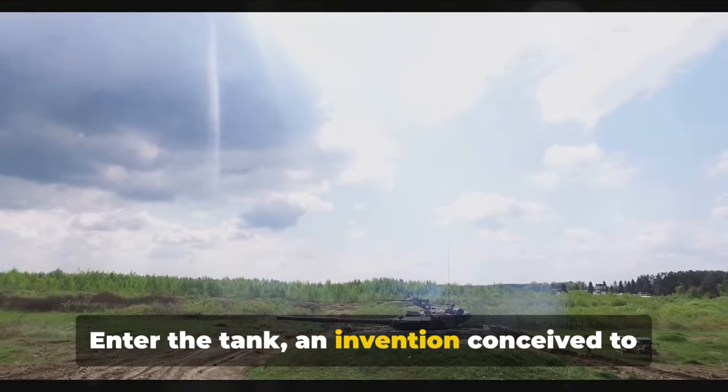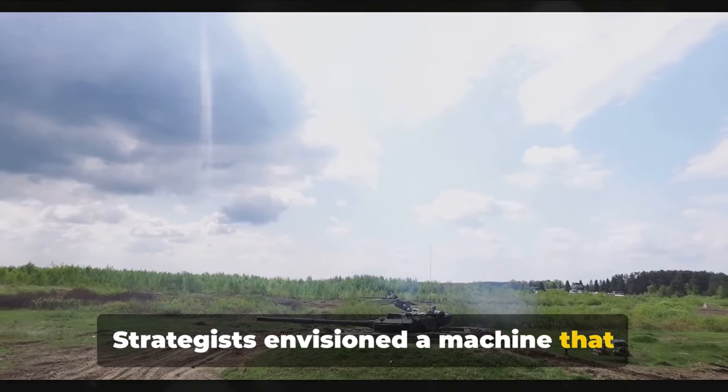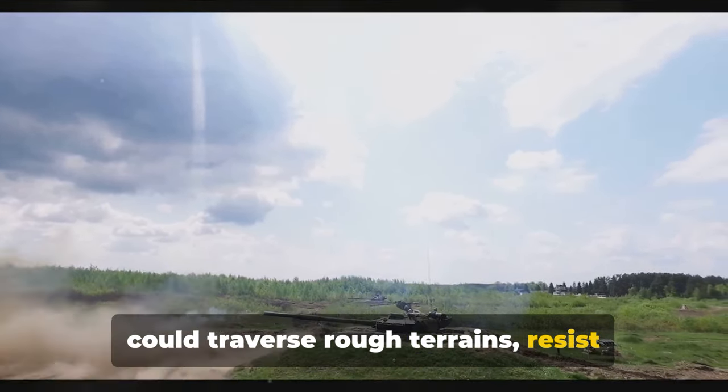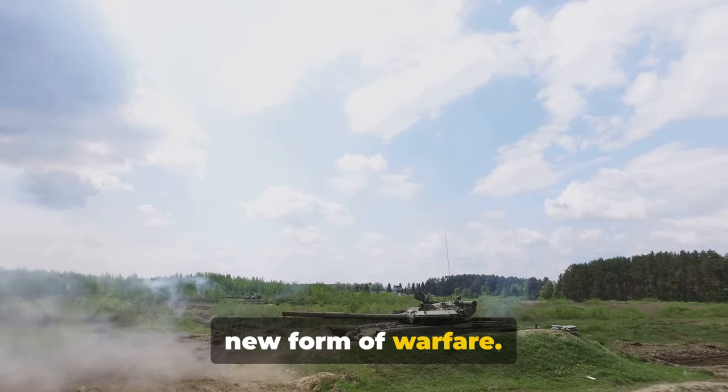Enter the tank, an invention conceived to break this deadlock. Strategists envisioned a machine that could traverse rough terrains, resist gunfire and cross trenches, thus overcoming the challenges posed by this new form of warfare.